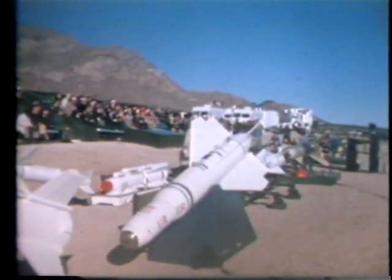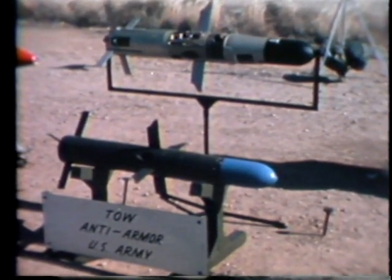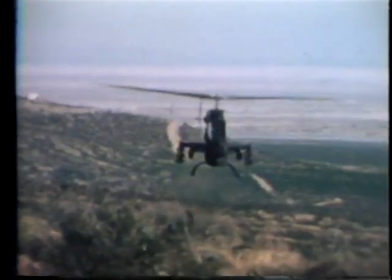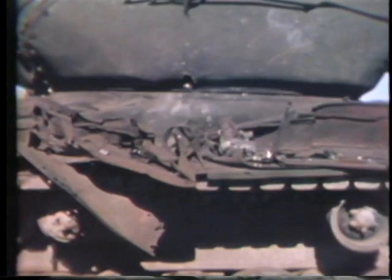The next PGM demonstrated was the TOW, or tube-launched, optically tracked, wire-guided missile. The TOW was launched from a Cobra attack helicopter. This Cobra was part of a five-helicopter tank-killing team on hand. The TOW target, a stationary tank, suffered a direct hit. The small hole in the tank's turret was made by the TOW's 8.6-pound shaped-charge warhead. This relatively small hole is more than enough to knock out a tank.